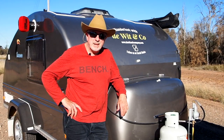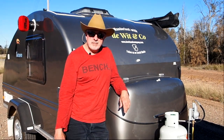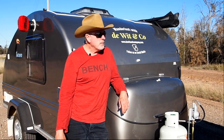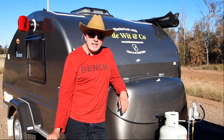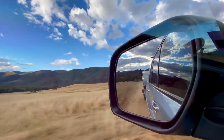Welcome back to Wanderlust with DeWitt & Co. Nice to see you guys again. Here behind us we have our little Bindi the teardrop camper, which is becoming a regular on the show, and we did a big improvement. What happened here was we were out here a number of weeks ago and we did the same trip we're about to take you on.